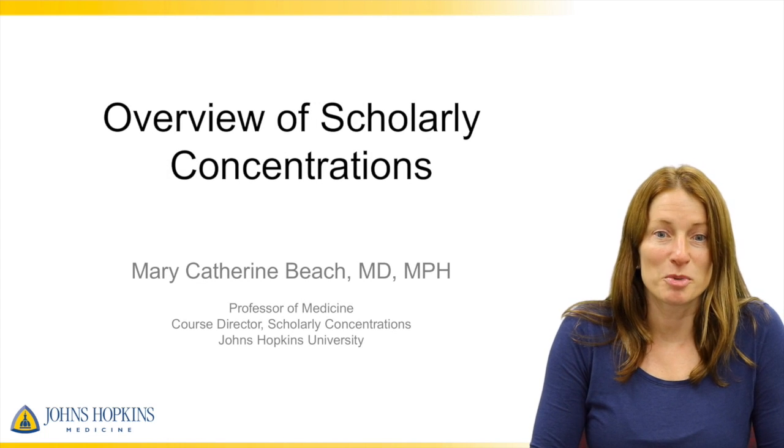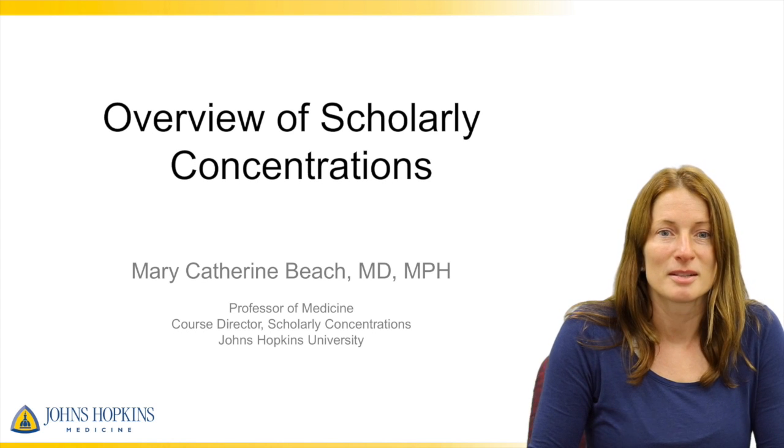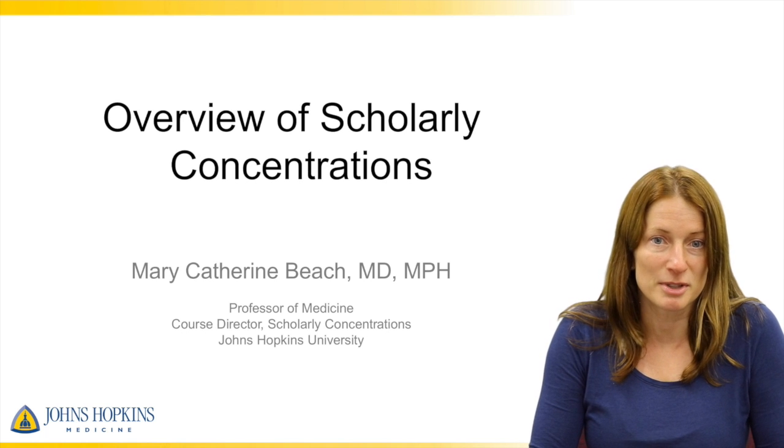Hi, I'm Mary Catherine Beach, professor of medicine and course director for scholarly concentrations. I'm going to give you an overview and an orientation for what you can expect over the next couple of years.